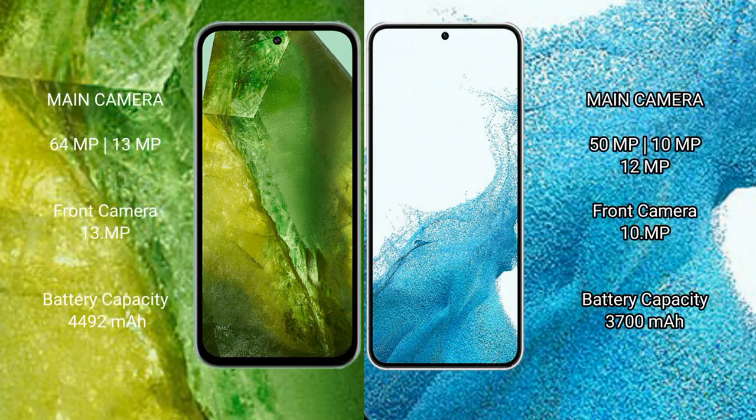Google Pixel 8a features a dual rear camera setup of 64MP plus 13MP, and a 13MP front camera. Samsung Galaxy S22 features a triple rear camera setup of 50MP plus 10MP plus 12MP. Google Pixel 8a has a 4492mAh battery with 30W fast charging support, while Samsung Galaxy S22 has a 3200mAh battery with 25W fast charging support.